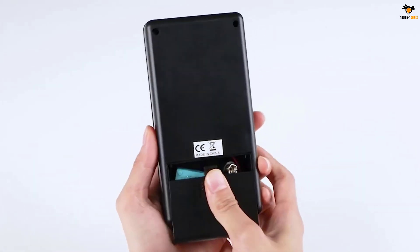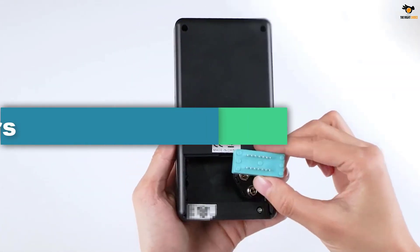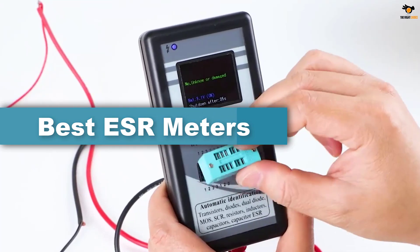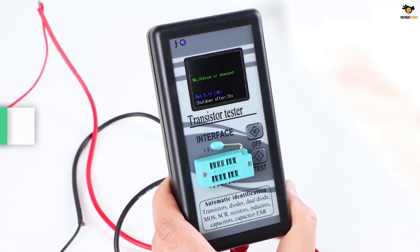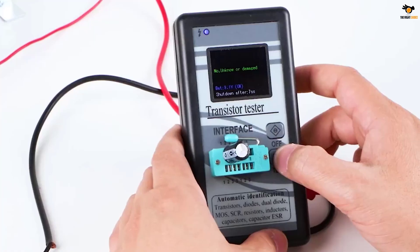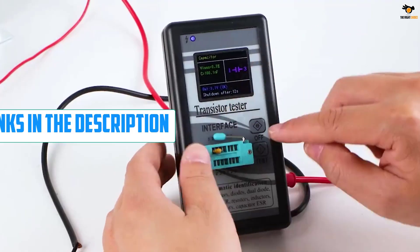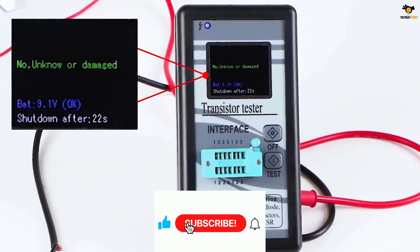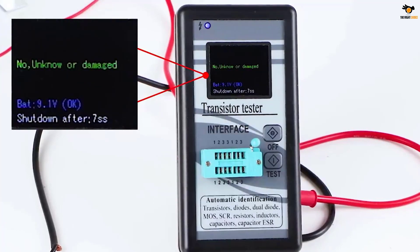Hey guys, in this video we're going to be checking out the top 5 best ESR meters available on the market for their true quality. I tried to make the list based on their popularity, quality, price, durability, user opinions, and more. If you need more information about these products, please check the link in the description section below, and don't forget to subscribe to our channel to get future reviews. Okay, let's dive into the video.